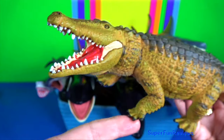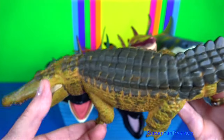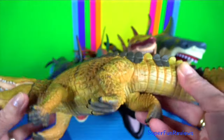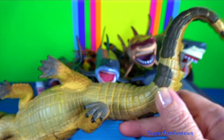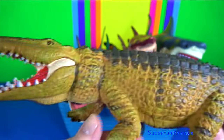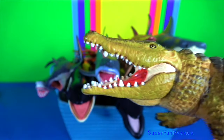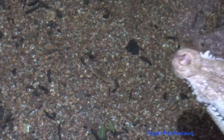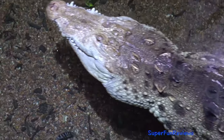Crocodile — they are a semi-aquatic reptile with powerful jaws with many conical teeth and short legs with clawed webbed toes. They have a unique body form that allows the eyes, ears and nostrils to be above the water.